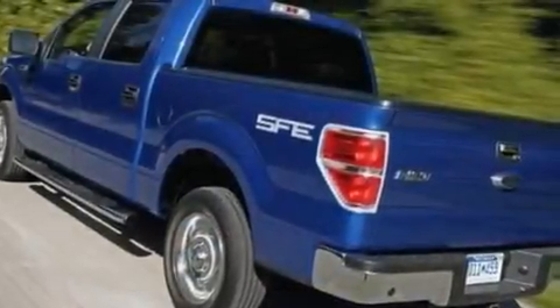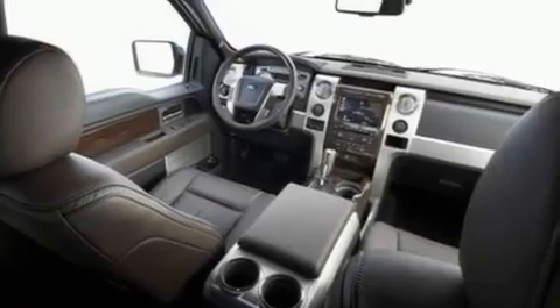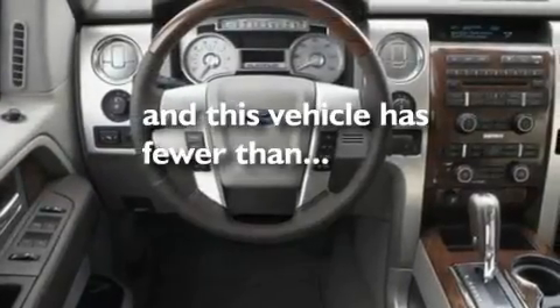Additional features include a double wishbone independent front suspension, an engine immobilizer theft deterrent system, a low tire pressure indicator, a power passenger seat, and this vehicle has fewer than 46,000 miles on the odometer.